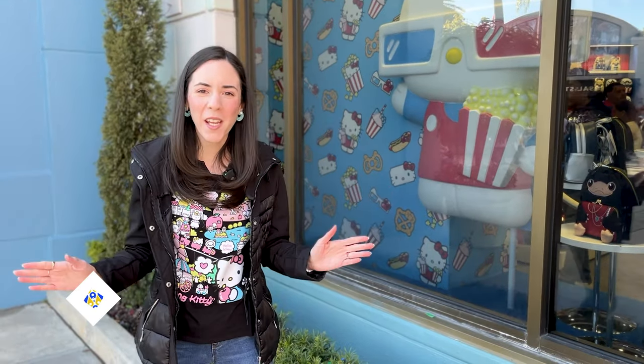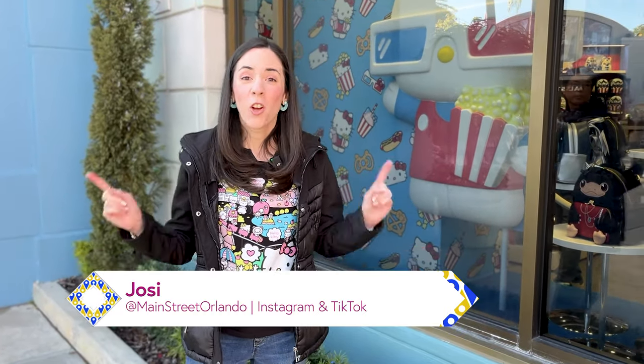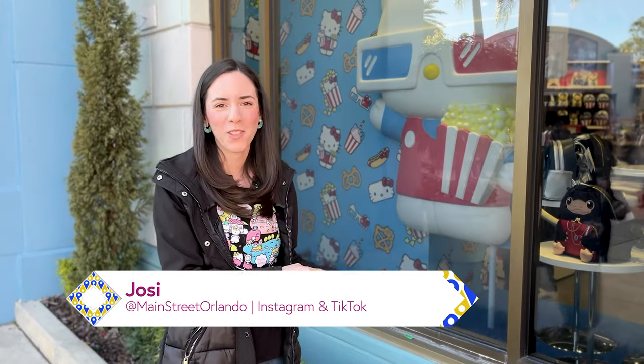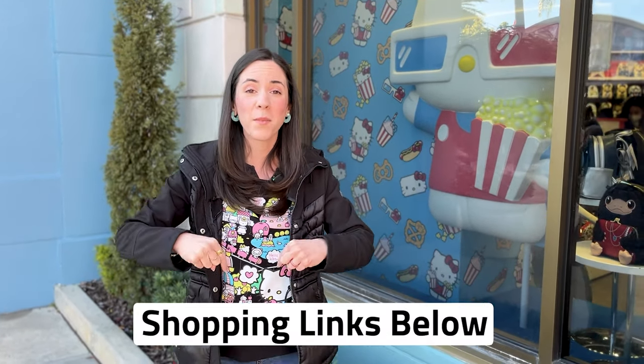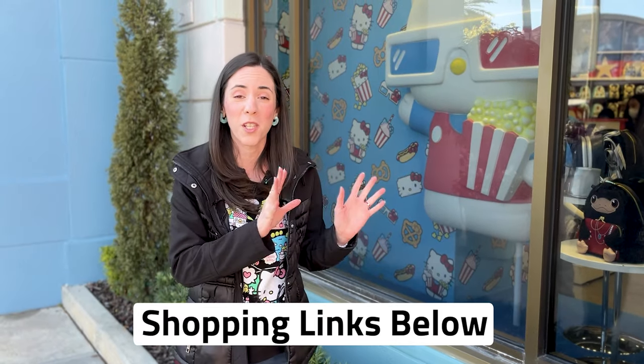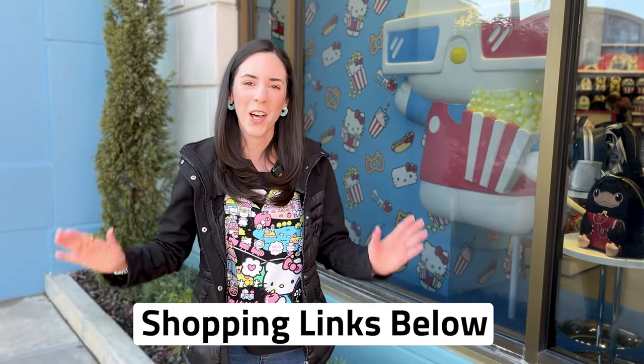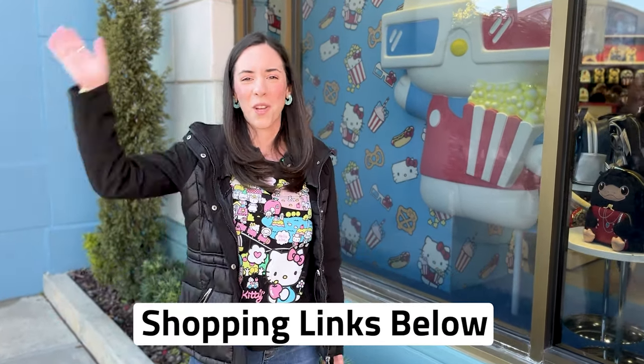Hope you guys enjoyed this Hello Kitty store tour with me! We will be updating you on any merch updates from this store, so we will be coming back and making more videos for the Hello Kitty store here at Universal Studios. If you want to see more Hello Kitty merch content, go ahead and click subscribe. We also do Universal Studios and Disney World merch updates, tours, and fun. Leave questions or comments below and let me know what your favorite merch item from this store tour is. If you liked this video, give it a big thumbs up — I cannot wait to see you guys again very soon, bye!